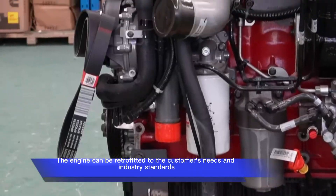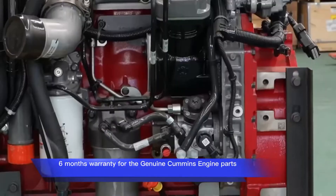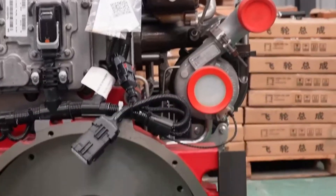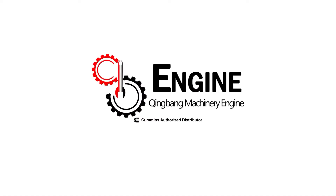The engine can be retrofitted to the customer's needs and industry standards. 6 months warranty for the genuine Cummins engine parts. Ready to ship — serious buyers only. You can count on Kingbang.